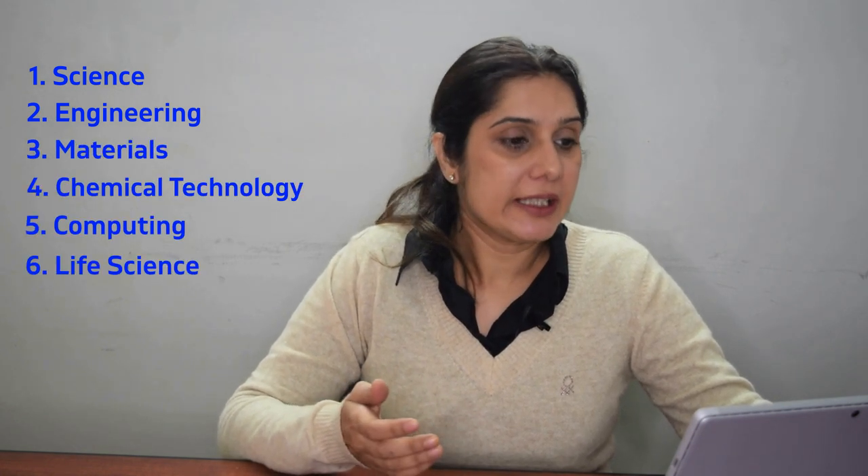On number 3 we have Tokyo Institute of Technology, located in Meguro, Tokyo. This institute has a long-standing reputation for giving students research opportunities from an early stage. It has six schools: Science; Engineering; Materials and Chemical Technology; Computing; Life Science and Technology; and Environment and Society. Some majors are also available in English. Tokyo Tech enrolled about 4,700 undergraduate students and close to 1,400 graduate students as of 2015-2016.